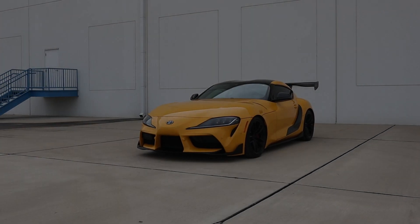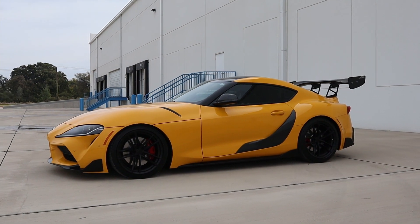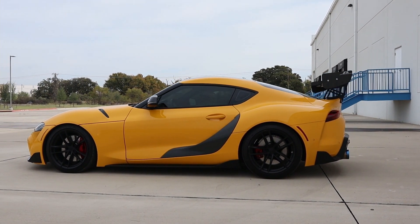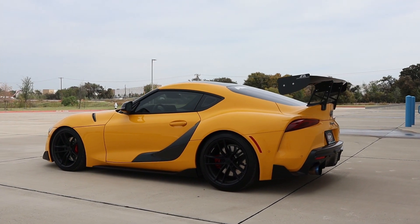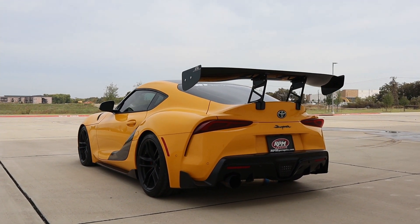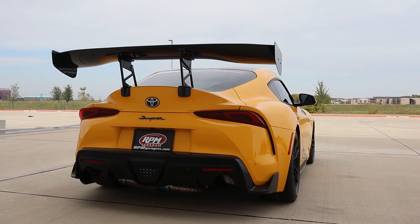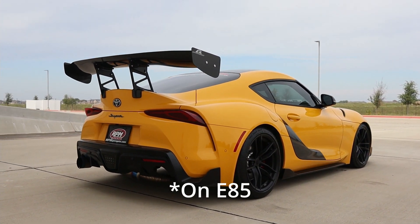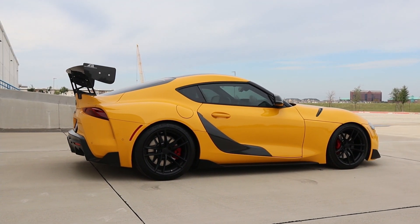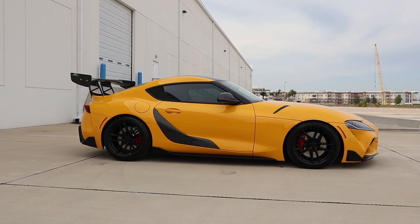Our first car for the video is a 2020 Toyota GR Supra 3.0. I love the Toyota Supra, the Mark 5, for a lot of reasons. I think it is a very well done successor to the Mark 4 Supra, which is a fan favorite of a lot of the car community. From the factory, this car produces 335 horsepower and 365 pound-feet of torque, but this is by far not a factory car — it is producing over 600 horsepower and over 500 pound-feet of torque.